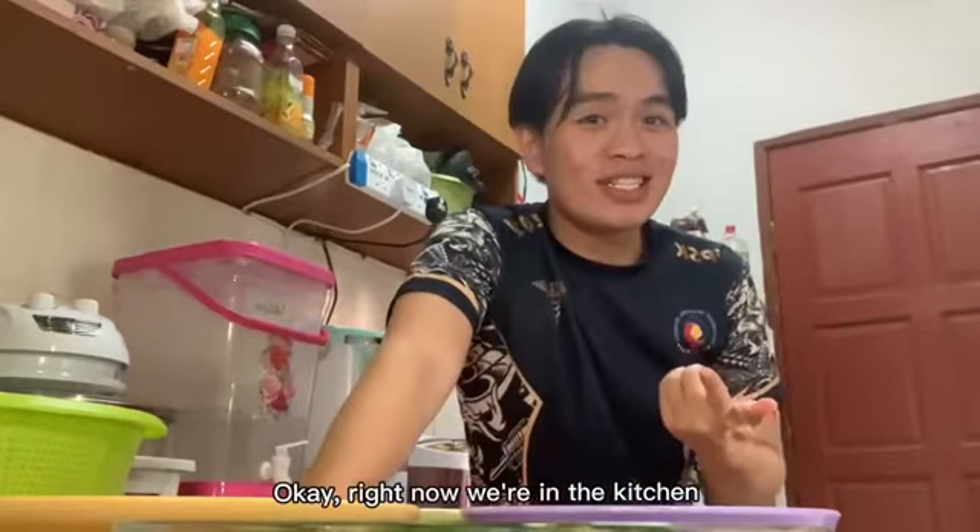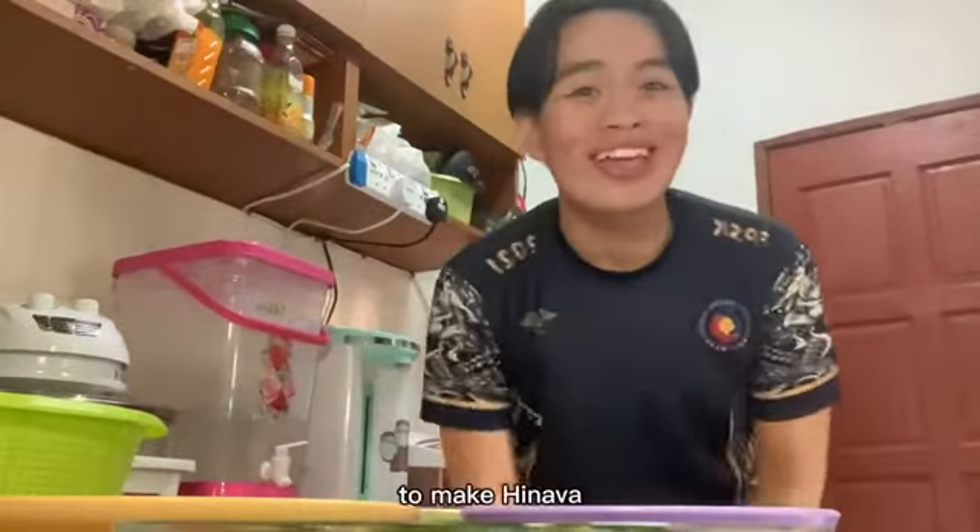Okay, right now we're in the kitchen. But before we start, let me show you guys the ingredients to make Hinava.